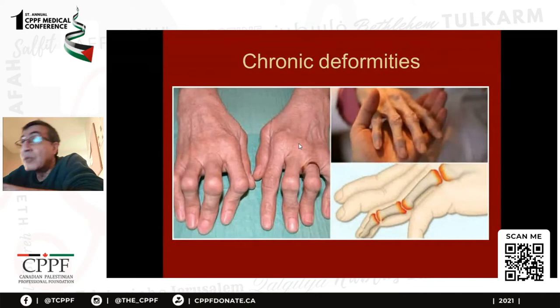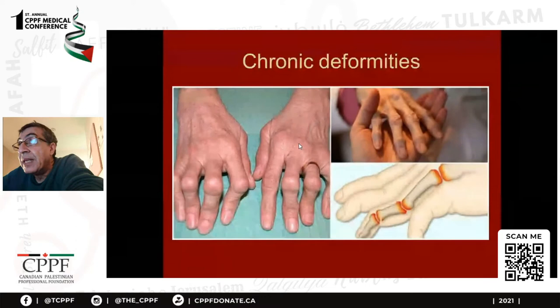They don't usually present to you acutely — it's like diabetes, where patients are stable but can go into acute hypo or hyperglycemia. This is acute polyarthritis. You can see the difference: the swelling, the shiny skin, the edema, the redness in the hand and here in the heel, in the ankle joint. This is usually rheumatoid arthritis if it is symmetrical.